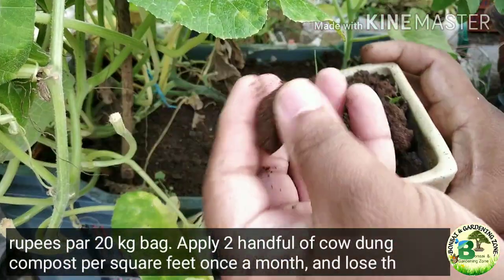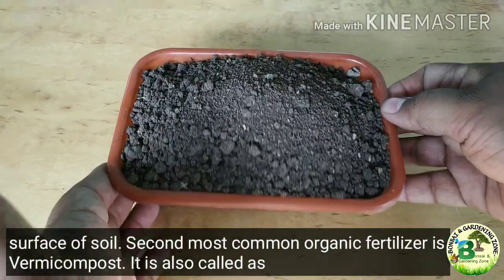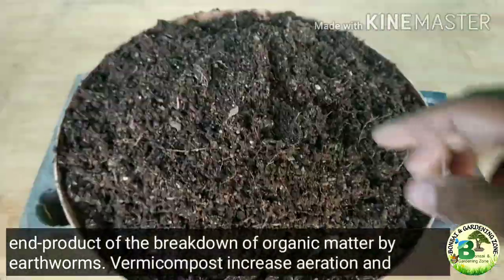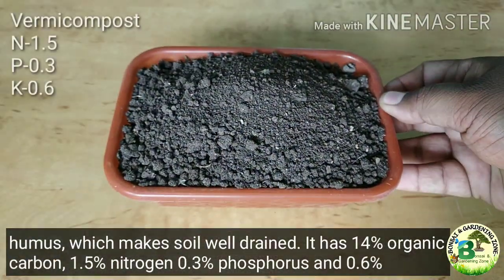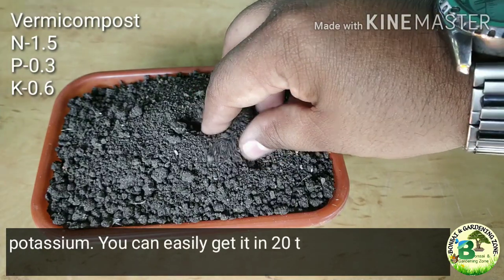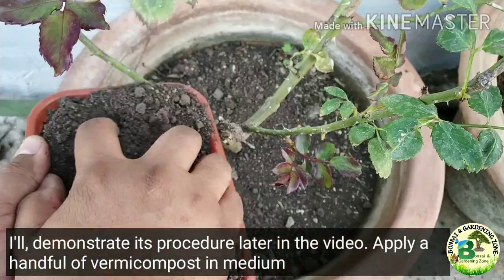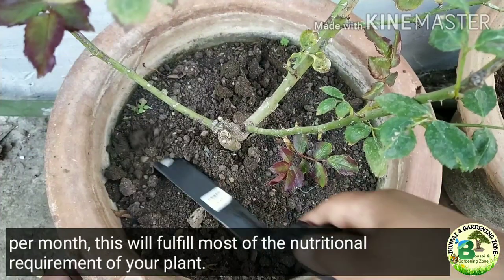Apply two handfuls of cowdung compost per square foot once a month and loosen the upper surface of soil. The second most common organic fertilizer is vermicompost, also called worm cast — the end product of breakdown of organic matter by earthworms. Vermicompost increases aeration and humus, making soil well drained. It has 14% organic carbon, 1.5% nitrogen, 0.3% phosphorus and 0.6% potassium. You can get it for 20 to 40 rupees per kg, and you can also make great compost from kitchen waste. Apply a handful of vermicompost in a medium-size container per month to fulfill most of the nutritional requirements of your plant.